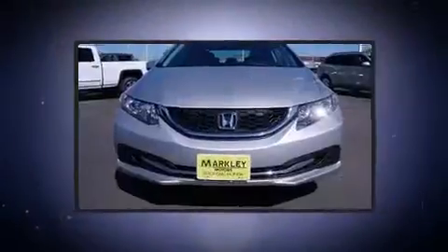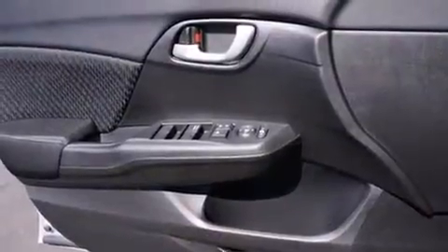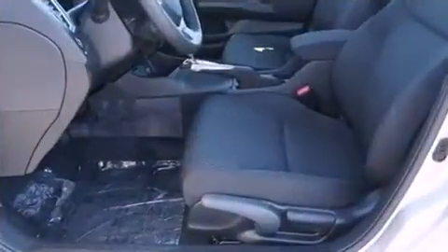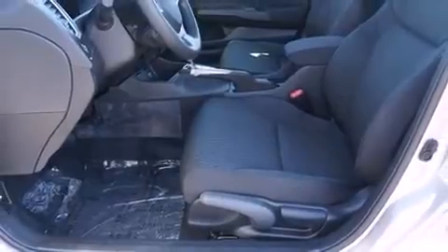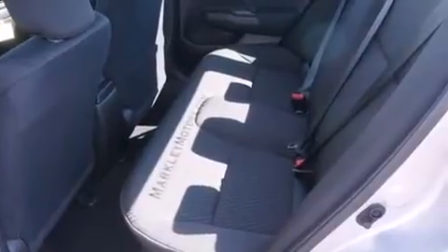Honda prioritized fit and finish as evidenced by delay-off headlights, one-touch window functionality, a tachometer, and cruise control. Audio features include a CD player with MP3 capability, steering wheel-mounted audio controls, and four well-positioned speakers.